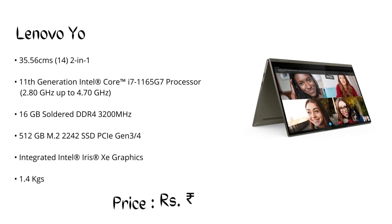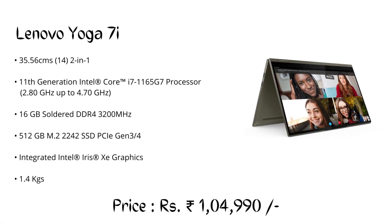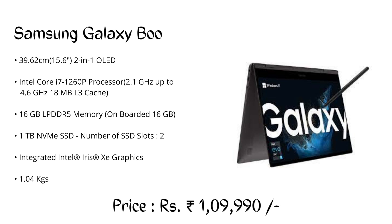Number 10: Lenovo Yoga 7i, priced at ₹1,04,990. Check the specifications mentioned and the description for the link to buy at best price. Number 9: Samsung Galaxy Book 2 Pro 360, priced at ₹1,09,990.